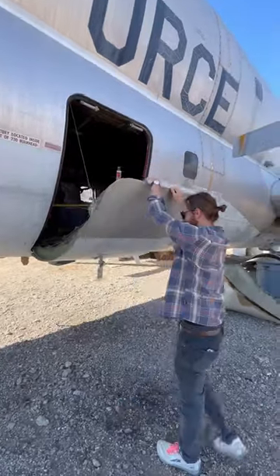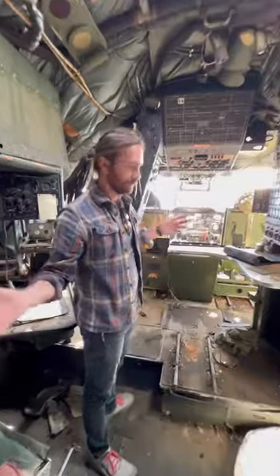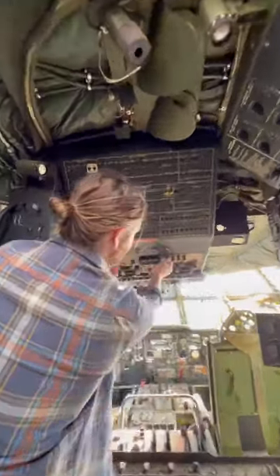My friend Richard bought this airplane to turn it into an insane Airbnb in California. This is gonna be the bedroom, obviously. So you can kind of be in bed and just be flipping switches and playing with stuff.